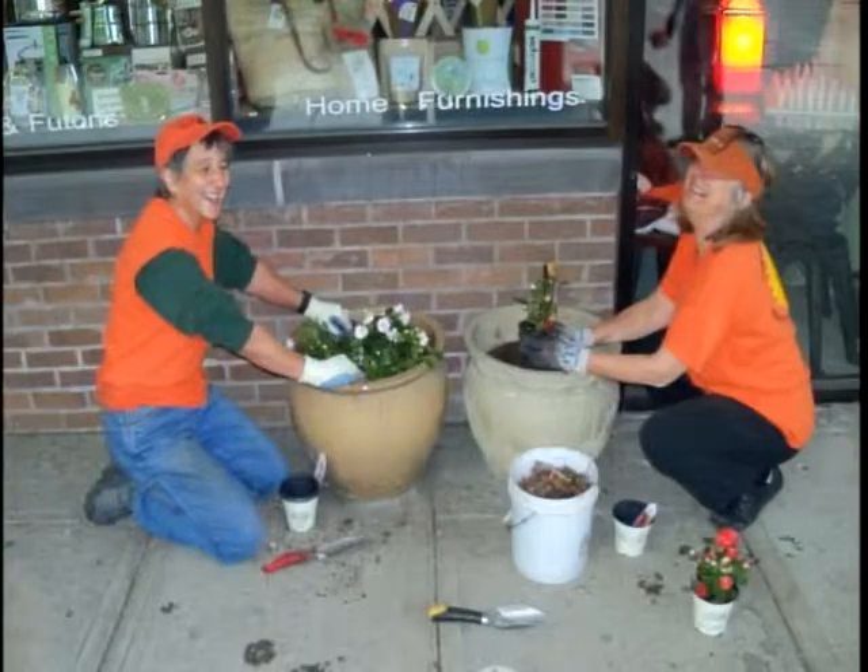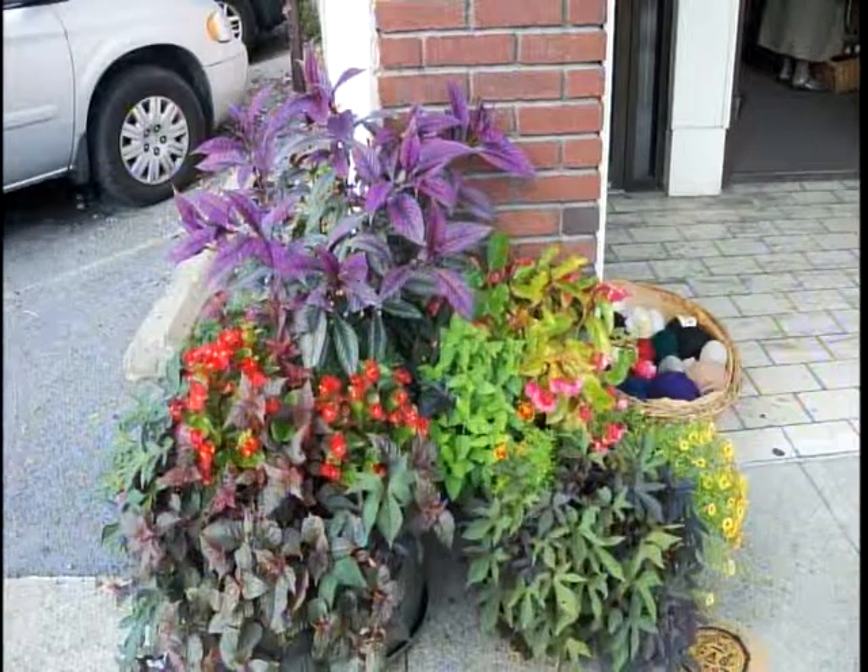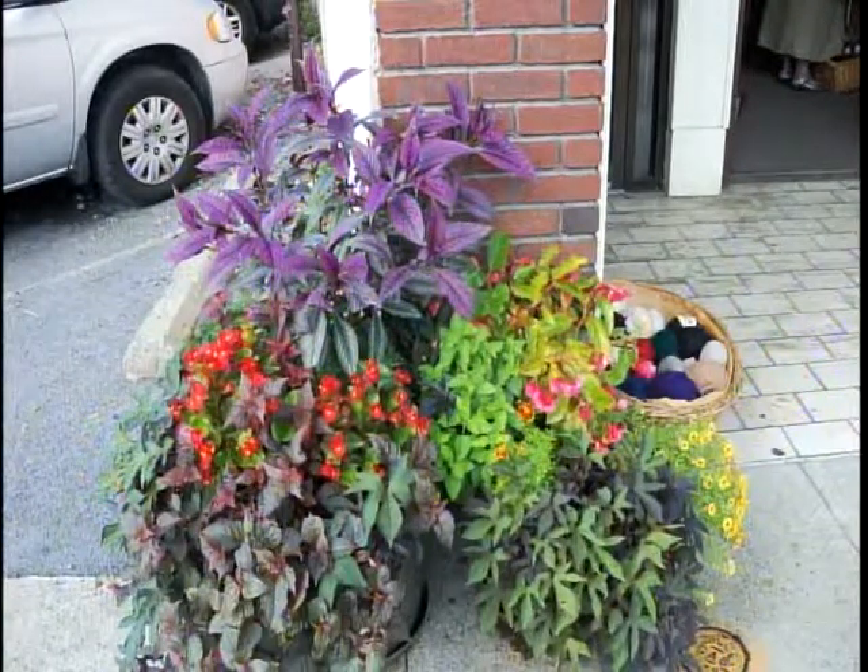These are some of our volunteers doing a business planting in early to mid-May. There are about 100 of these planters that we plant in front of area businesses. The businesses provide the planter and the soil, and we come along with the plants and the labor. Then they have to water it the rest of the year. Over 100 of these are planted each year — it makes a big impact.